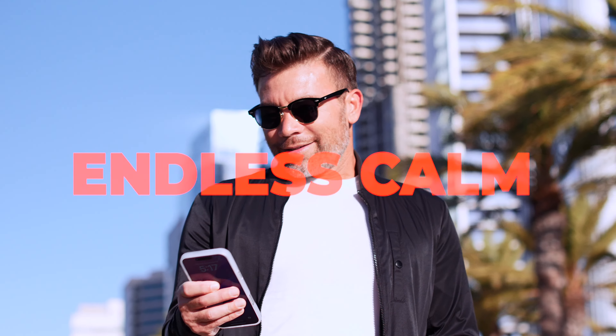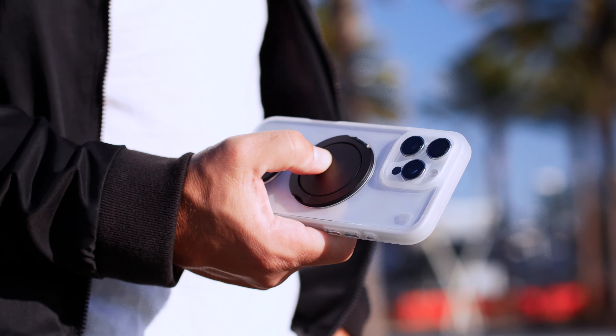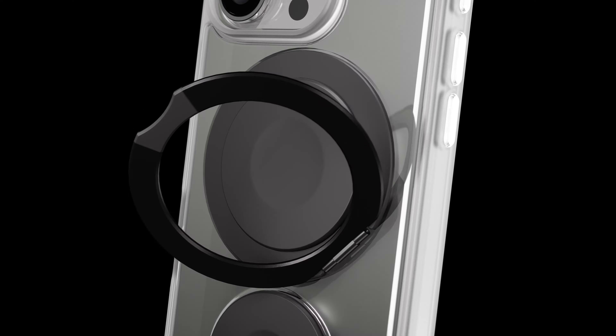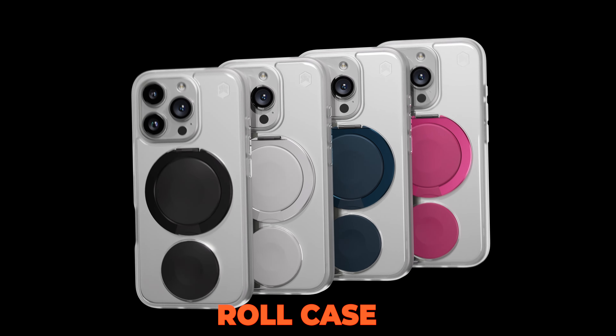Whether you're at work, on a break, or just need a moment, Roll keeps your phone safe and your mind at ease. Enjoy endless calm with every spin with the Roll case — your grown-up personal fidget spinner.